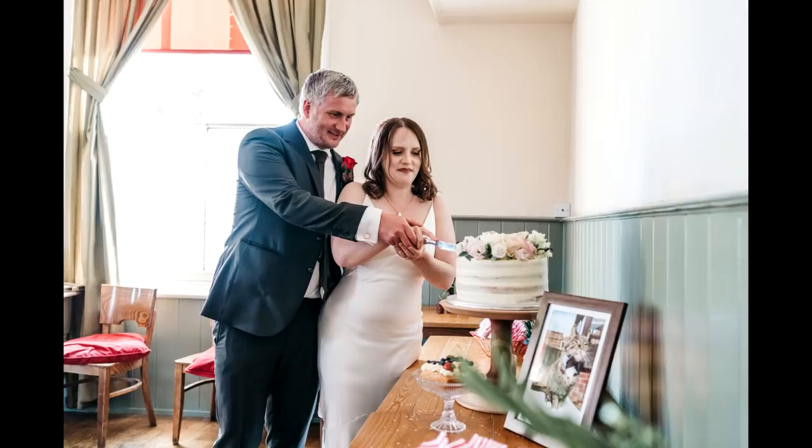A friend of ours called Adam, who's an incredibly talented videographer, also filmed the day and did an amazing job for us. If you'd like to see that, I'll leave a link to his YouTube video and his channel down below in the description box. Please check it out.